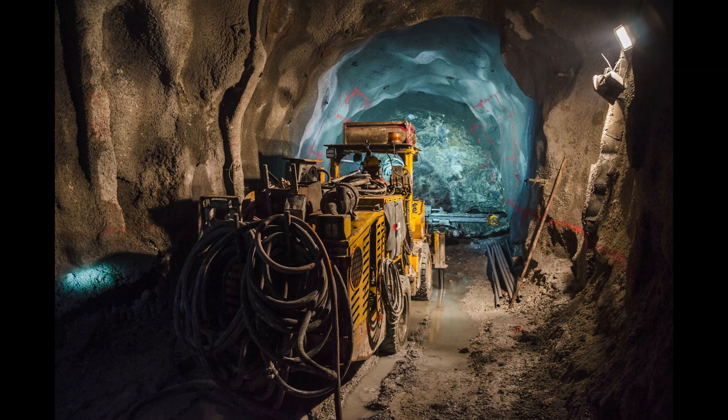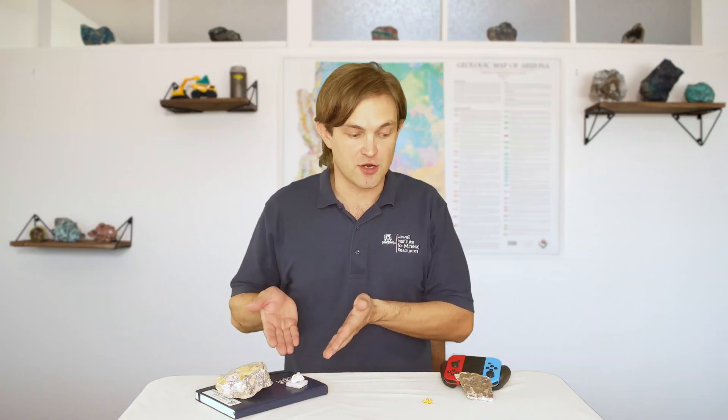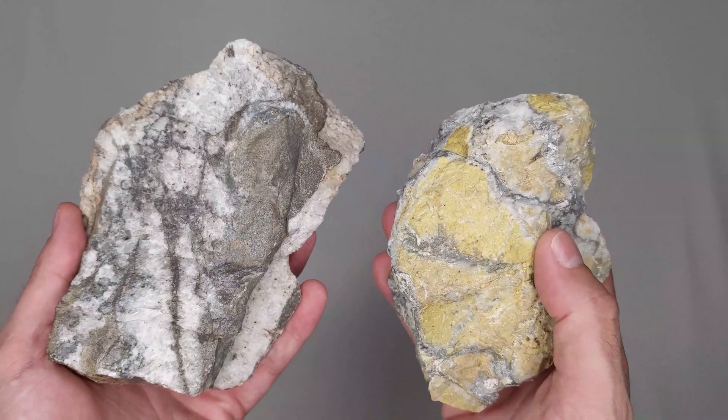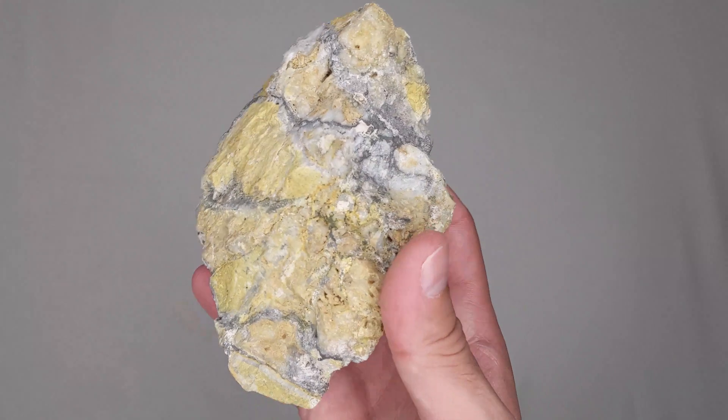Gold is mined from the ground in both underground and surface mines. These rocks here all contain gold. Sometimes we find gold nuggets, or native gold, or very small flakes that we can see. But sometimes the gold in the rock is too small for us to see, like in this ore from Costa Rica.